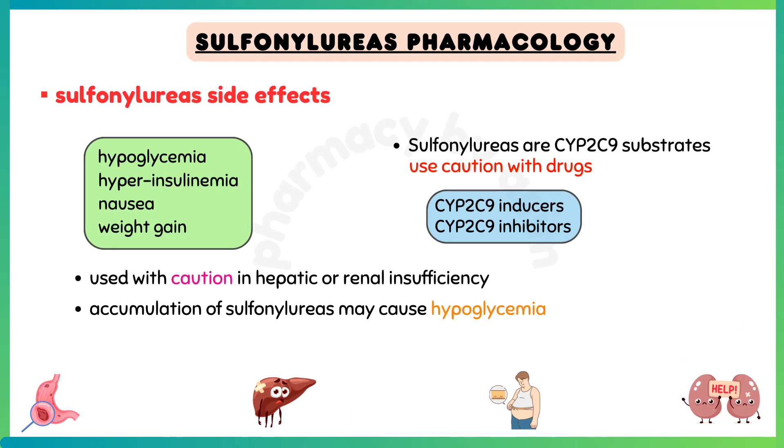Adverse effects of sulfonylureas include hypoglycemia, hyperinsulinemia, nausea, and weight gain. They should be used with caution in hepatic or renal insufficiency, because accumulation of sulfonylureas may cause hypoglycemia.